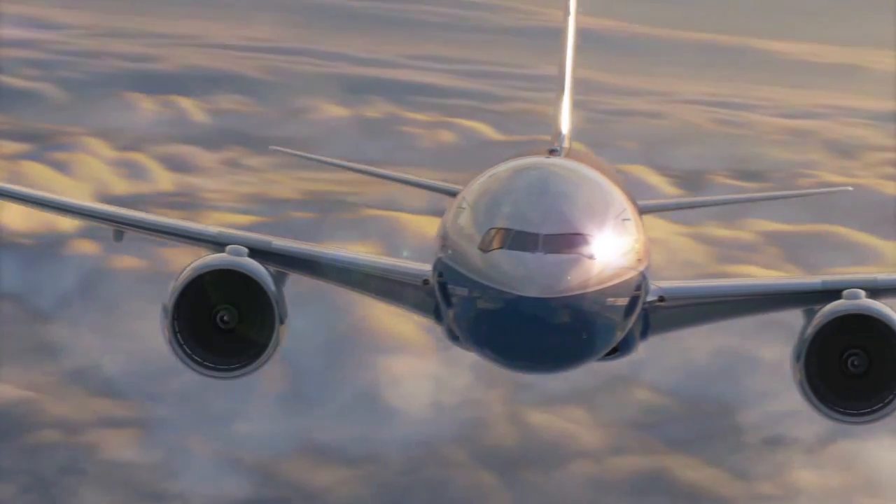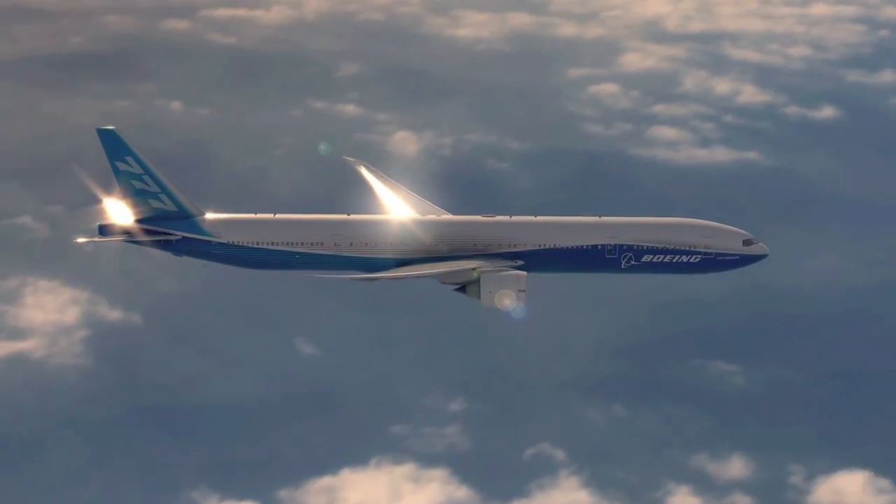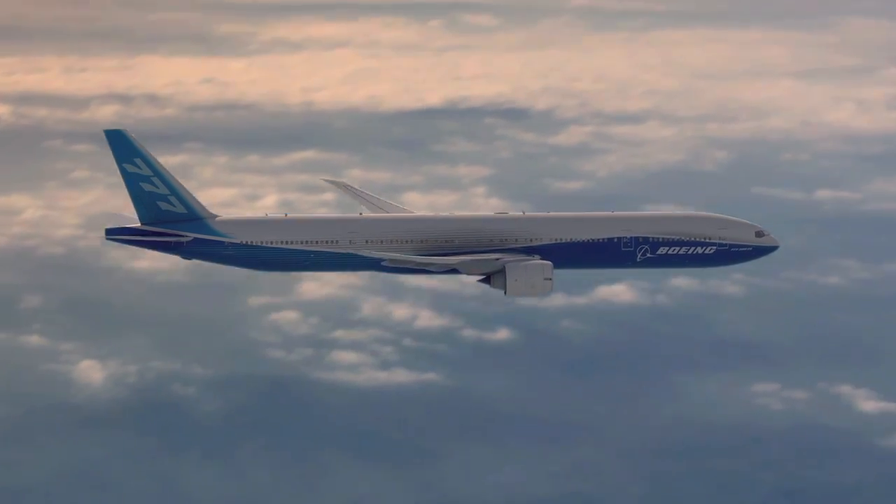So you've got more passenger revenue capability, more cargo revenue, and you've got more point-to-point routes. Simply put, the 777 delivers more to airlines and the passengers.